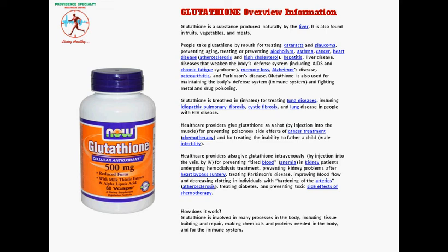Healthcare providers also give glutathione intravenously by injection into the vein for preventing tired blood — anemia — in kidney patients undergoing hemodialysis treatment, preventing kidney problems after heart bypass surgery, treating Parkinson's disease, improving blood flow and decreasing clotting in individuals with hardening of the arteries — atherosclerosis — treating diabetes, and preventing toxic side effects of chemotherapy.